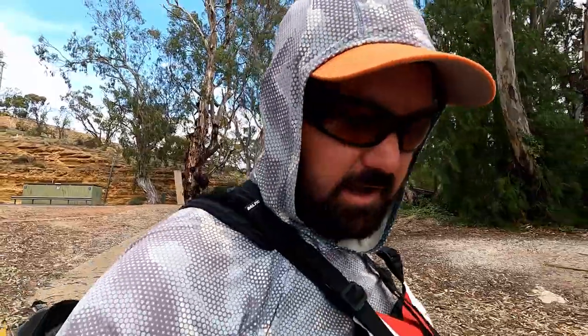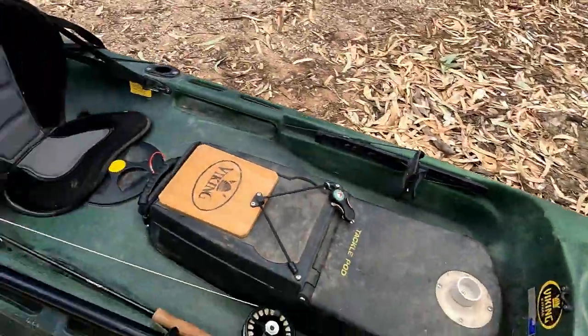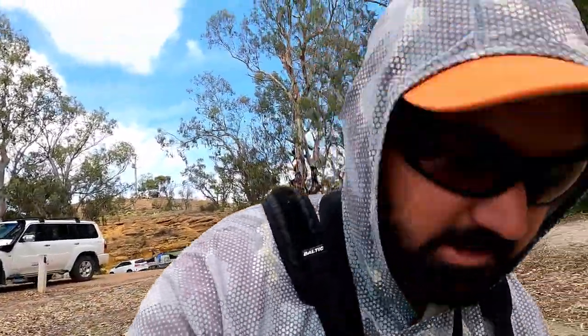G'day everyone, welcome to another Full Scale Fishing Adventures episode. Today we are back on the Murray. I've got the yak and there's heaps of people around. It's the weekend but I am going to go search out some carp in the lagoons. It's a very fun way to fish. I'm going to do my paddle out underneath the bridge and head up into one of the backwaters and hopefully we'll find a few.